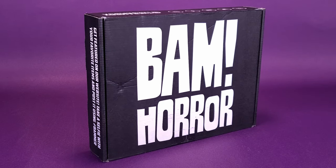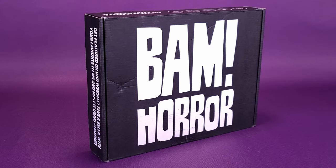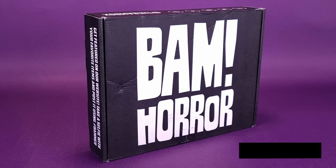Can't help but notice the horror. What's inside the new BAM Horror Subscription Box? And how could you not notice the horror?